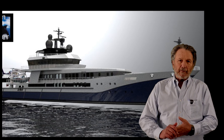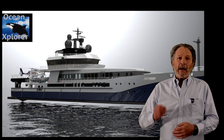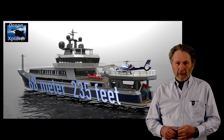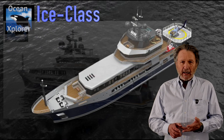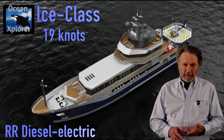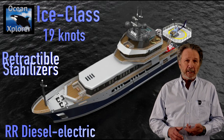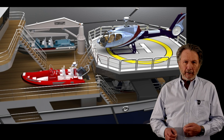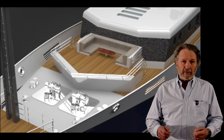Anyone considering a conversion of a commercial or military vessel into a global expedition yacht has to be aware of this 68-meter search-and-rescue vessel in Vigo, Spain. It checks off all the boxes: it's ICE class, it's high speed at 19 knots, it has a modern Rolls-Royce diesel-electric engine system with only 450 hours on it, and retractable stabilizers that you just don't find built into any expedition yacht. It was built by the Danish government to operate in extreme environmental conditions in the North Sea and is as new, sitting in Vigo, Spain.